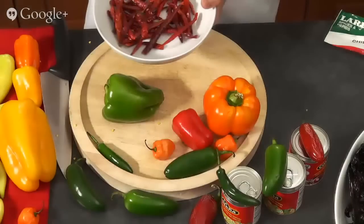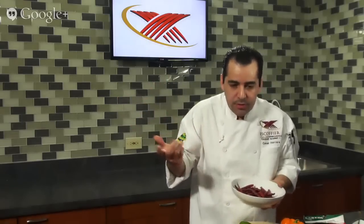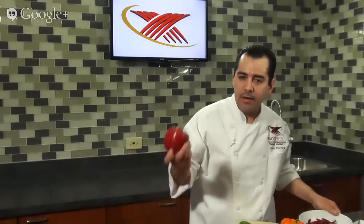Over here we have more dried chilies — there are tons of different varieties. This is the arbol chili, which translates to 'pepper from a tree.' The reason is that the plant doesn't die every year — it grows like a little tree, and every year the peppers and flowers come back. It doesn't die like a bell pepper plant, which only produces once and then has to be replanted. That's why they call it chile de arbol — because it comes from a tree-like plant.